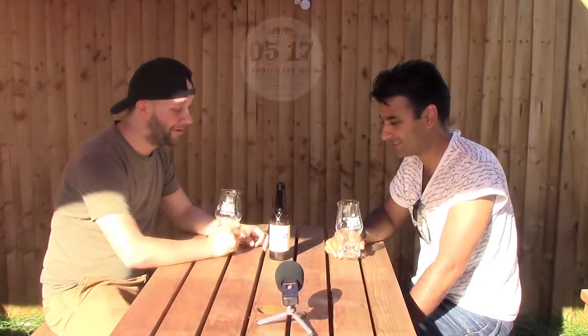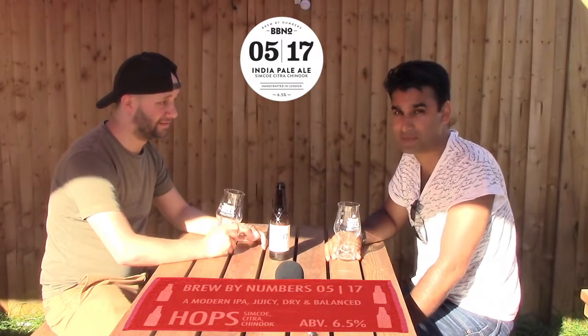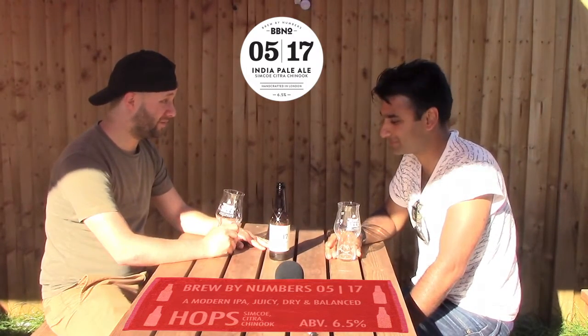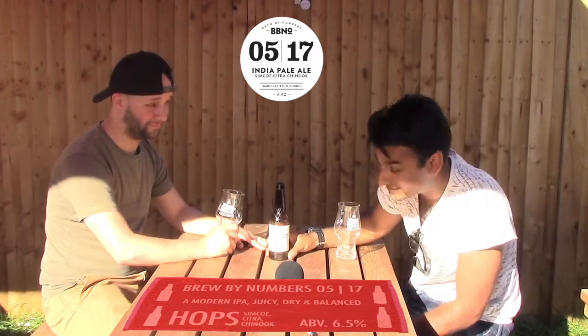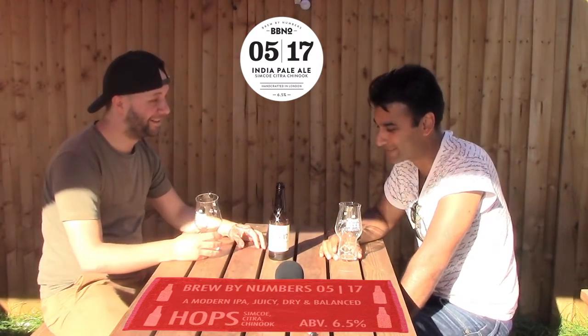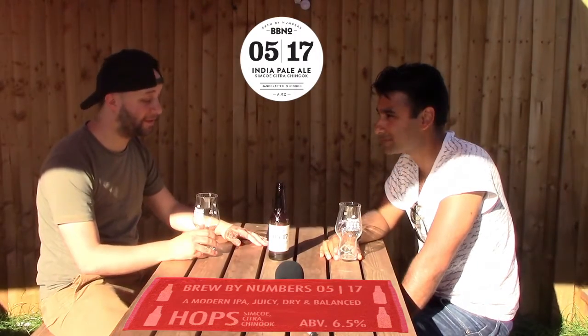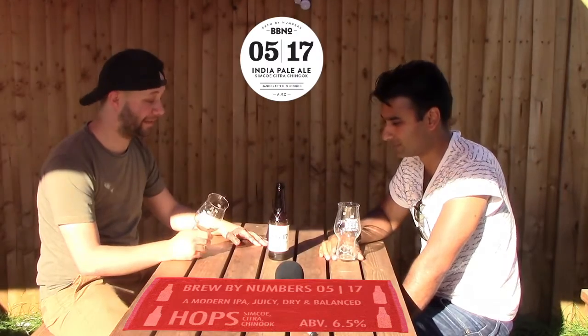We're on our second — or third? I've lost count already. Well, the last one was 7%, so who blames us? This one is 6.5% — another big, heavy one. Great, that's what we always wanted. So this one here is Brewed by Numbers, another London beer, from London Bridge, the Southwark area, near Bermondsey. Let's go for it.